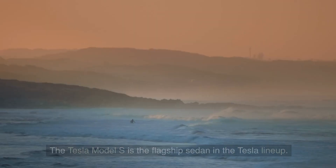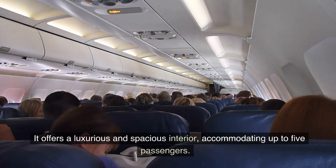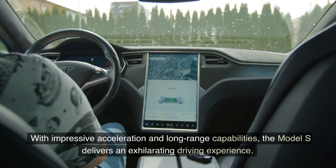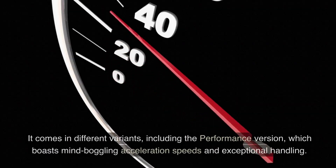Tesla Model S: The Tesla Model S is the flagship sedan in the Tesla lineup. It offers a luxurious and spacious interior, accommodating up to five passengers. With impressive acceleration and long-range capabilities, the Model S delivers an exhilarating driving experience.